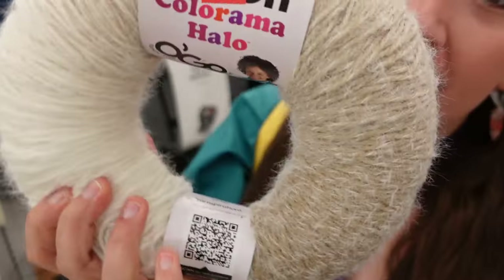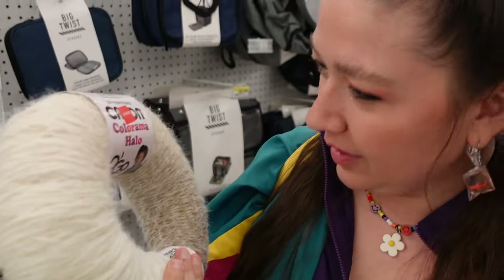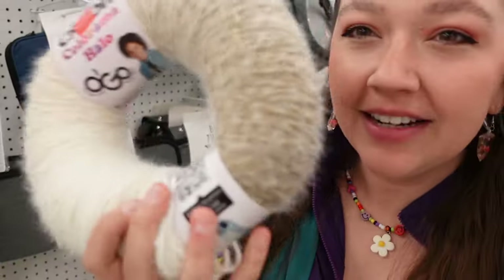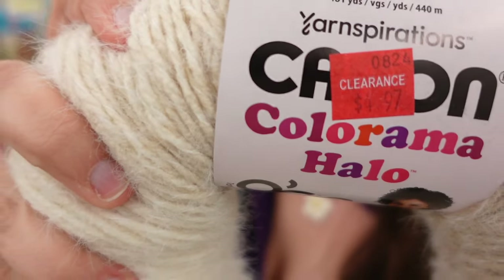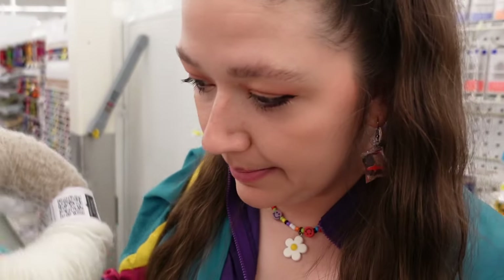I'm going to a lot of Ren Fairs this year and I've been wanting to make more pieces to wear. I found this yarn cake — or yarn halo, is that what this is called? I found this halo of yarn that I think would be kind of perfect. I like the natural-looking fibers and the texture. I don't know what I'm gonna make but it feels like it'll go with my Ren Faire outfits. And it's on sale for $4.97 and it says I need six millimeter knitting needles.